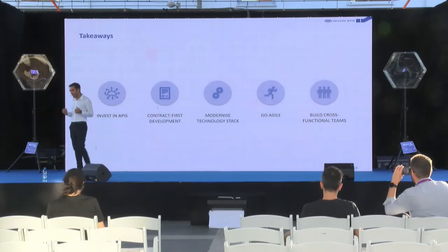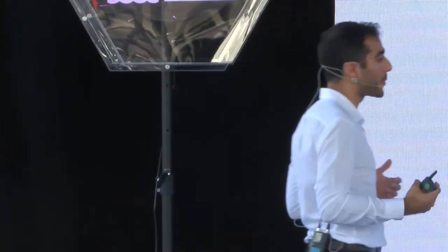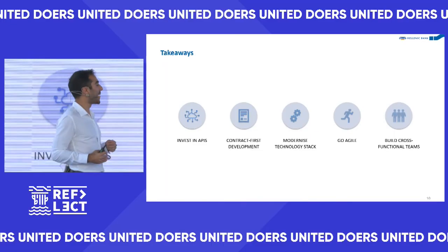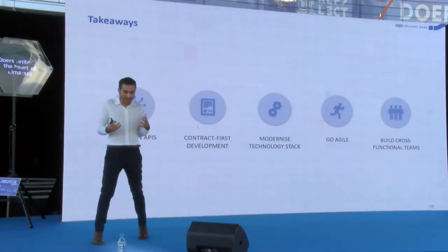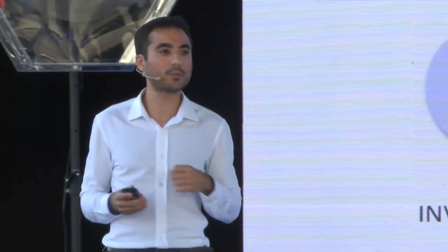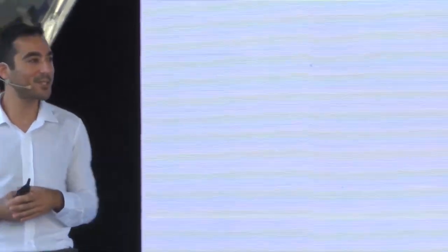We modernized our technology stack to use industry standards, best practices, and develop code quickly. We went agile because that's the only way to do things nowadays. And finally, we built cross-functional teams to create an amazing sense of ownership spread across the whole firm — without which you cannot really do much.